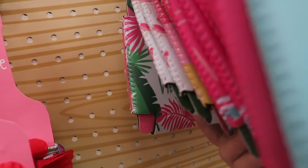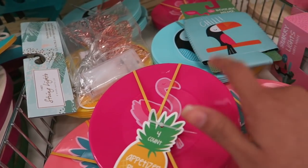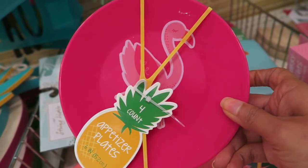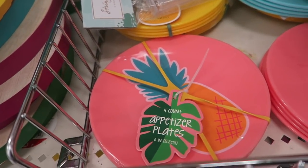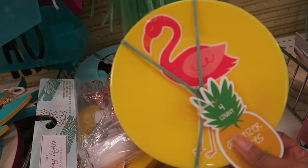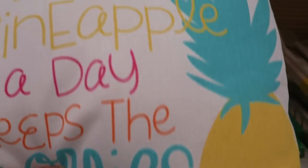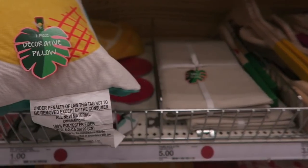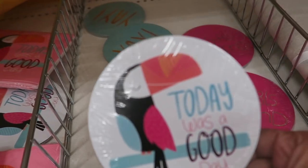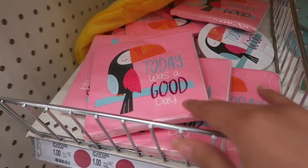There are flamingos, 'Girls Just Want to Have Sun,' and 'Tropical Vibes' — these are absolutely adorable. Little appetizer plates for three bucks; I still have mine from last year with the pineapple and flamingo designs, but now these are super vibrant. We have flamingos, pineapples, and toucans. There are also flamingo plates with yellow plates. Pineapple pillows — 'A Pineapple a Day Keeps the Worries Away' — oh my goodness! Food picks, little coasters, all a dollar — so cute!